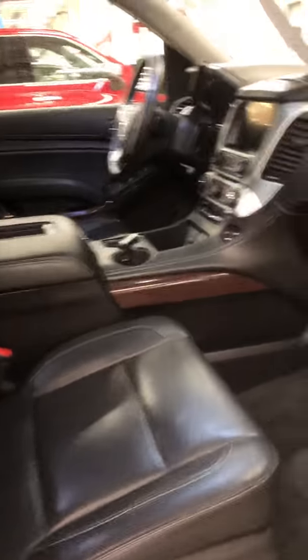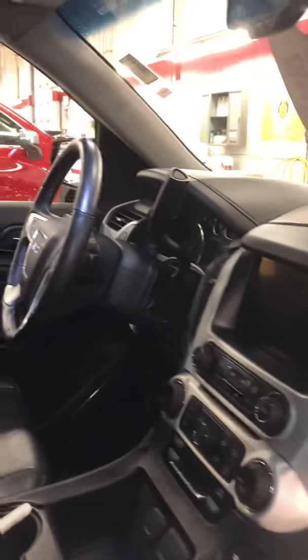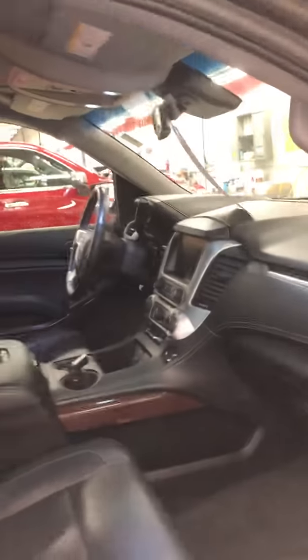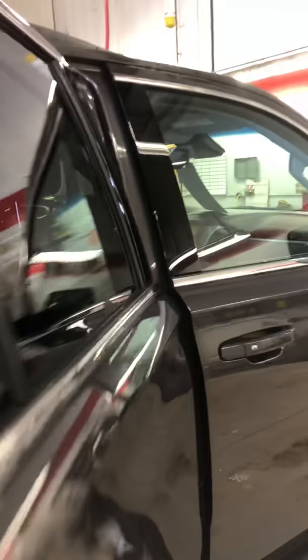Power adjustable seats on both sides. You've got Bose sound, navigation, heated and ventilated leather seats with a heated steering wheel. You've also got your auto start built in as well.